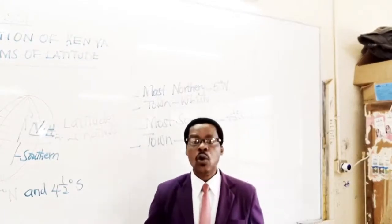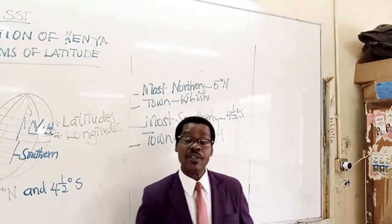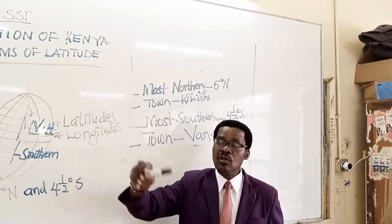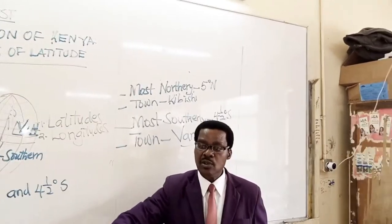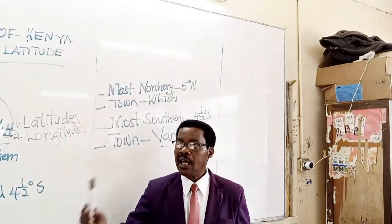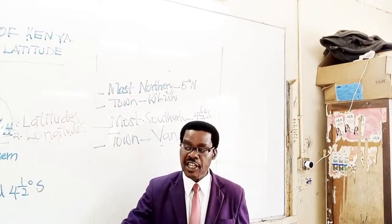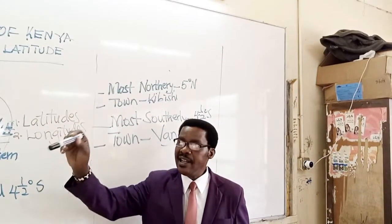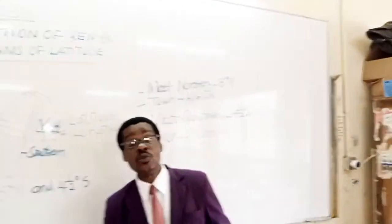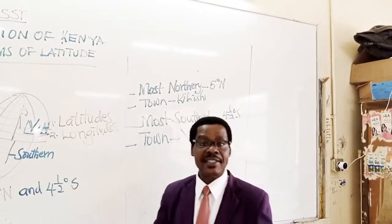Now let's see some of the towns and which county they are in where the equator passes through. Number one: Nyahururu town. Nyahururu is found in Laikipia County. As you travel to Nyahururu, where we see the Thompson Falls, you'll come to a point where you'll be told you are now crossing the equator. Number two: Maseno, in Kisumu County — that's also another place where the equator passes through.